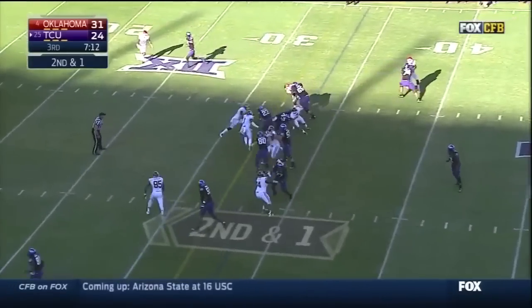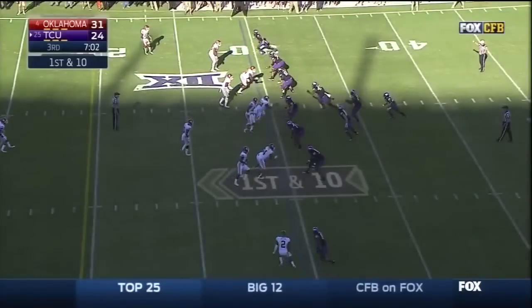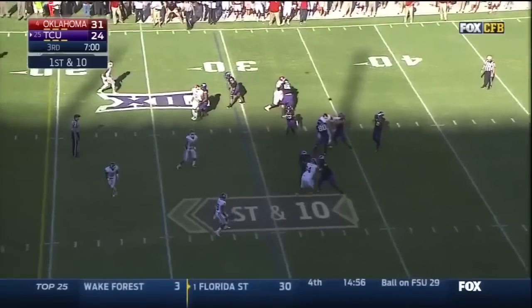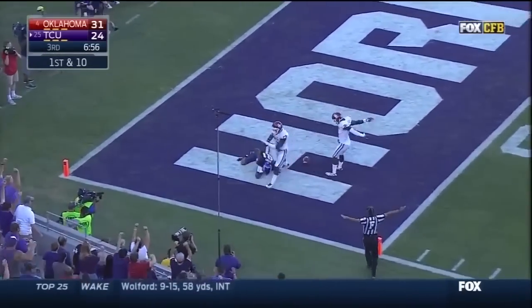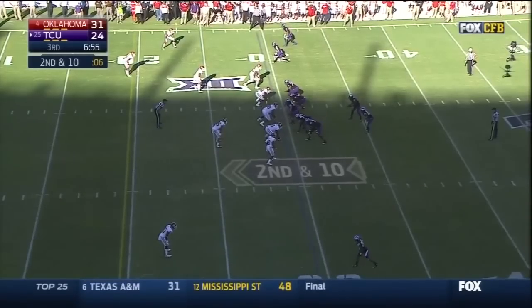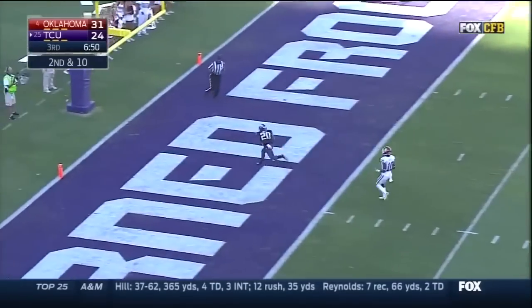Got a lot to get for a first down. BJ Catalan — so that was their counter today. Now Boykin looking — scoring — touchdown! Boykin over the middle — touchdown!